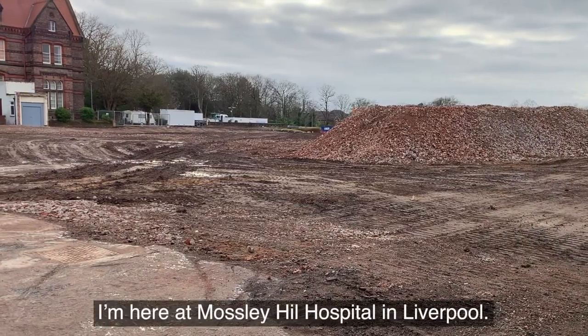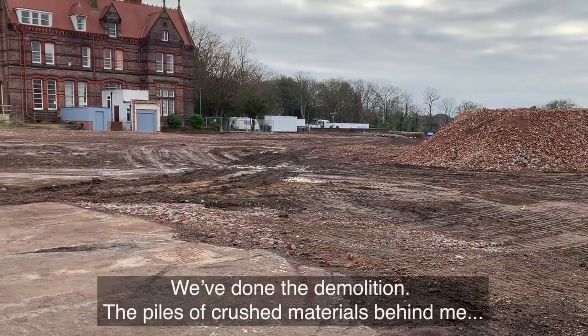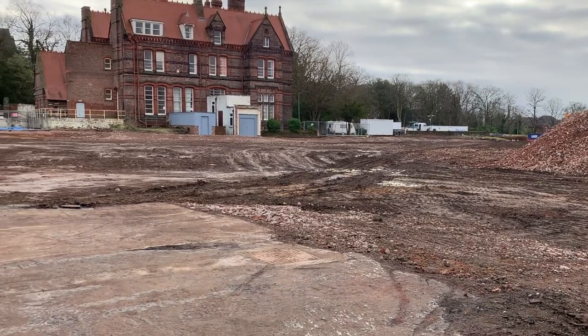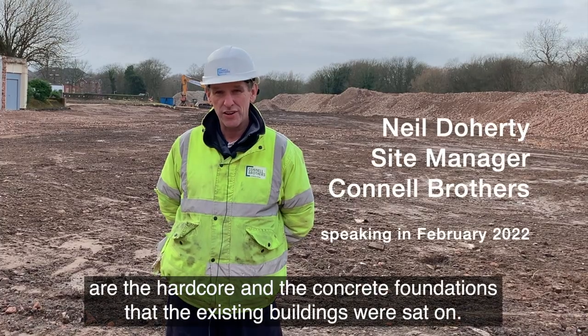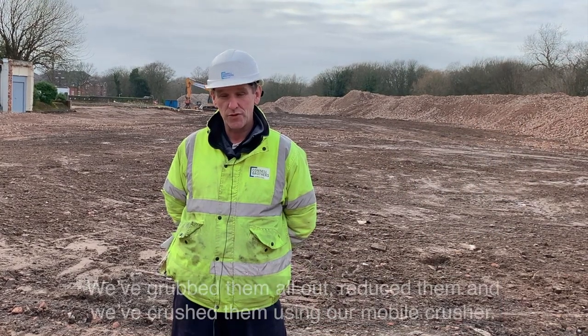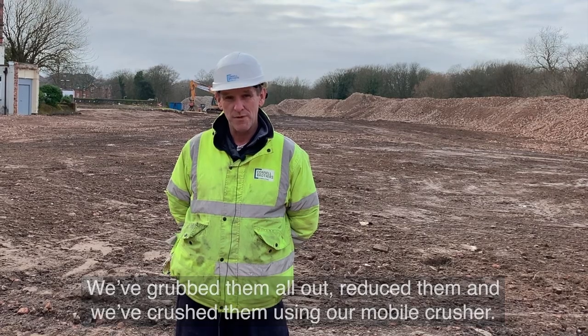I'm here at Mossley Hall Hospital in Liverpool. We've been on site for just nearly seven months now. We've done the demolition. The piles of crushed material behind me are the hardcore and the concrete foundations that the existing buildings were sat on. We've grubbed them all out, reduced them, and we've crushed them using our mobile crusher.